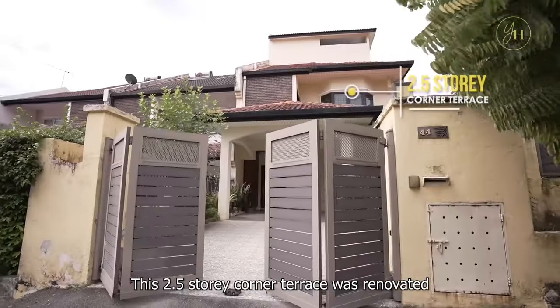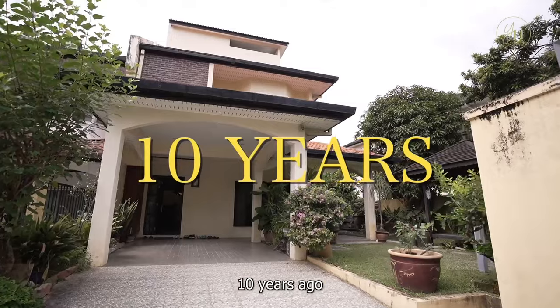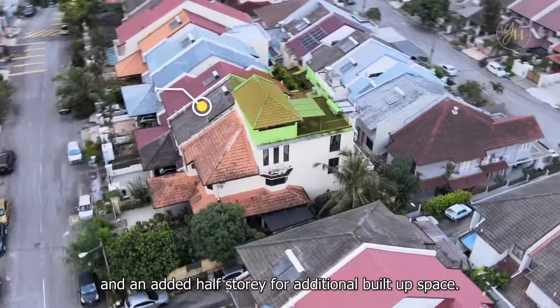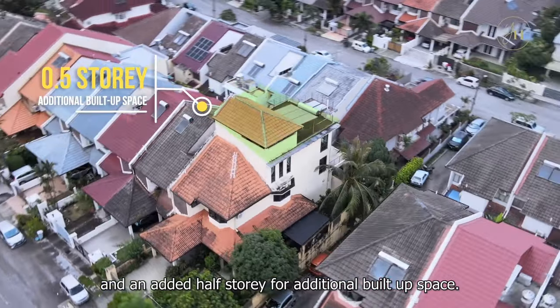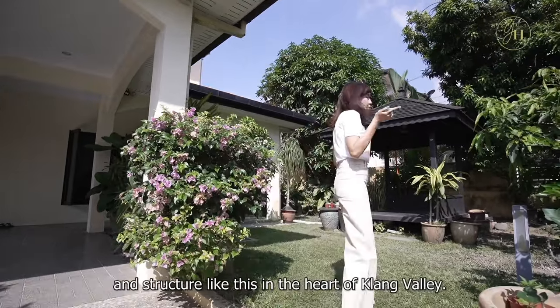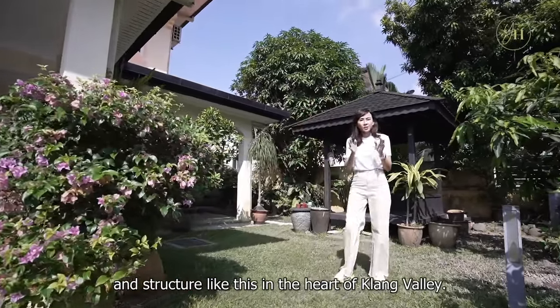This 2.5-storey corner terrace was renovated 10 years ago, with all major wet works done and an added half storey for additional built-up space. You'll find that it's nearly impossible to get a land area and structure like this in the heart of Klang Valley.